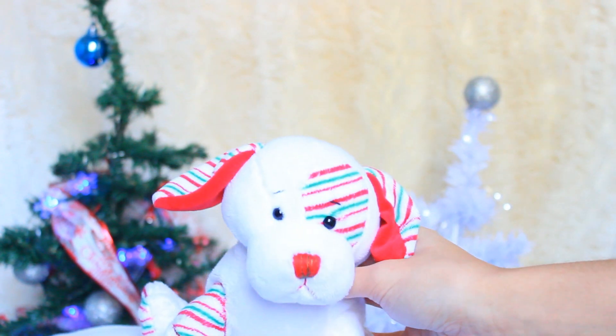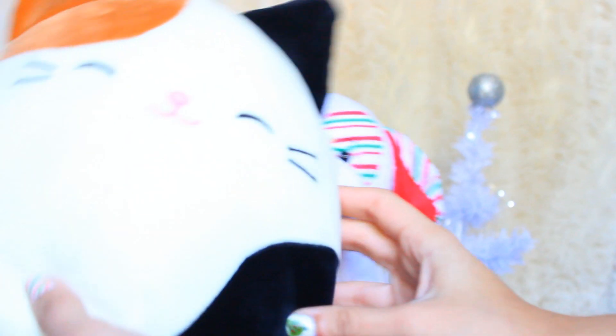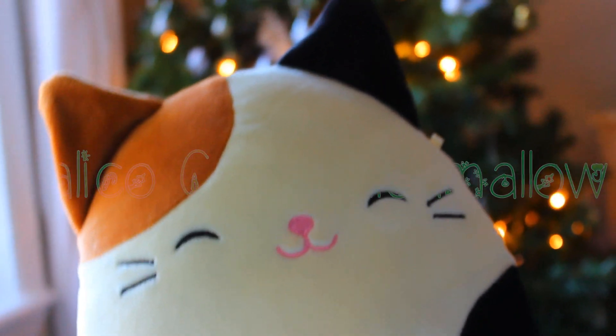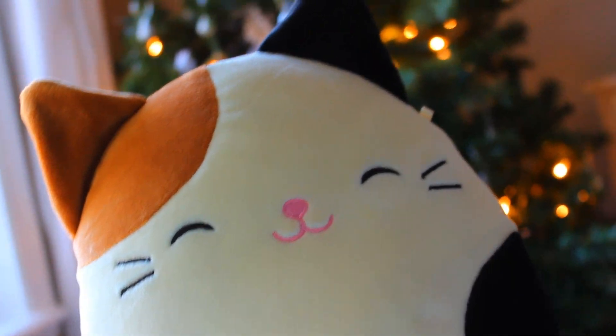And last but not least, I got this Calico Cat Squishable, and it's really cute. It is squishy and it is super, super soft.